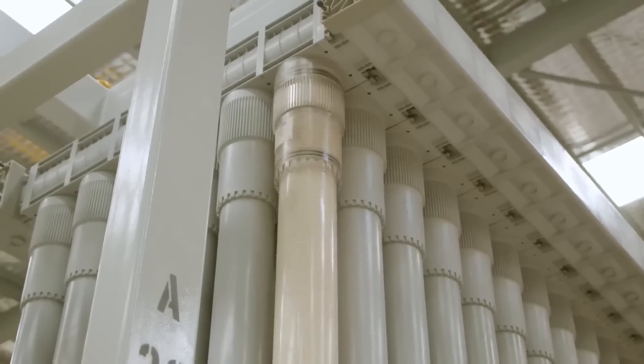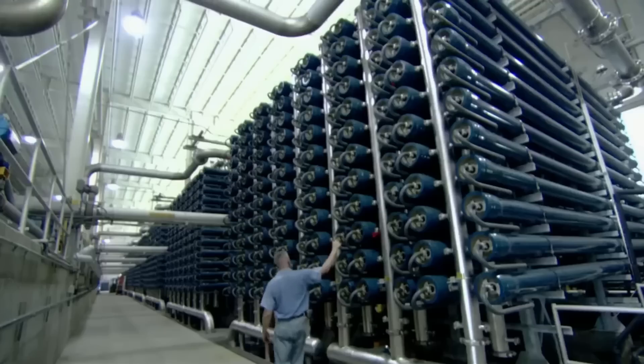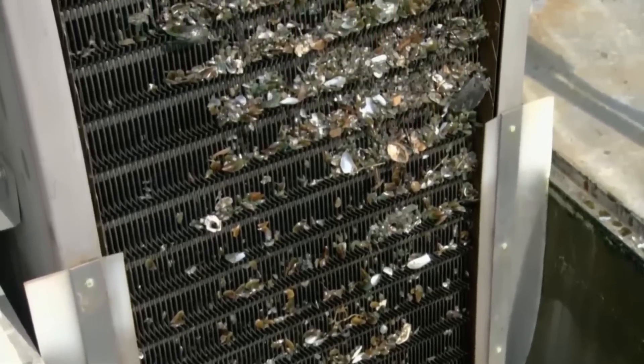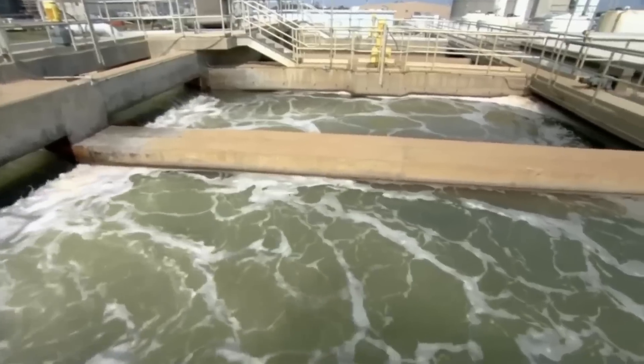Every day, a desalination plant converts 7 million liters of seawater into drinking water. Using a considerable amount of energy, they remove the salt from seawater in just 90 minutes. But how is seawater made drinkable? We visited a desalination plant to discover how drinking water is obtained.